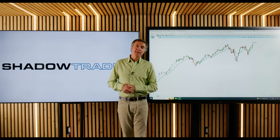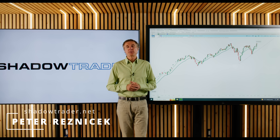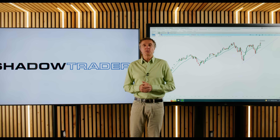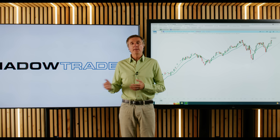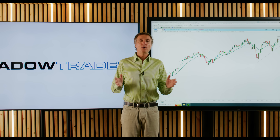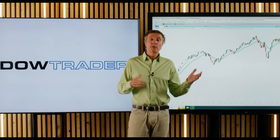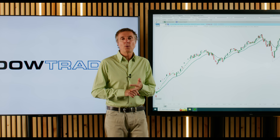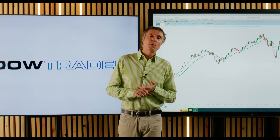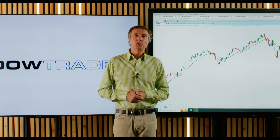Good evening and welcome to the weekend edition. My name is Peter Resnicek from ShadowTrader.net. Two big events are in the rearview mirror now: the FOMC announcement on Wednesday, and a quarterly options expiry today, which left some interesting marks on the charts. We have a lot to talk about. We're going to dip into the mailbag, I've got a sector watch, and we're also going to talk about market profile and a number one draft pick.